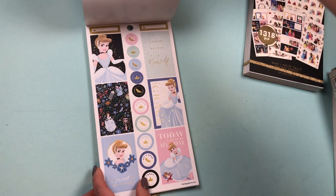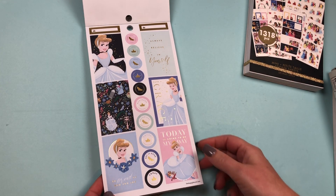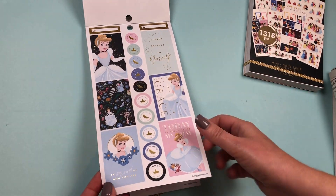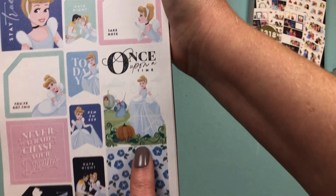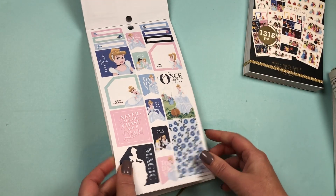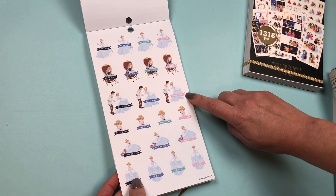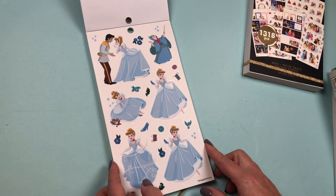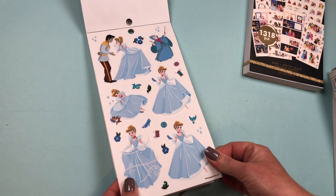Then it goes into Cinderella. It says 'Have Grace,' with lots of gold foil again, and 'Today's going to be my day.' There's another storybook cover sticker that says 'Once Upon a Time,' with beautiful flowers. There are functional stickers: Errands, Shopping, Date Night, Self-Care, Friend Time, and Today. We have clear stickers of Cinderella and the Godmother — two sheets of clear stickers for Cinderella.